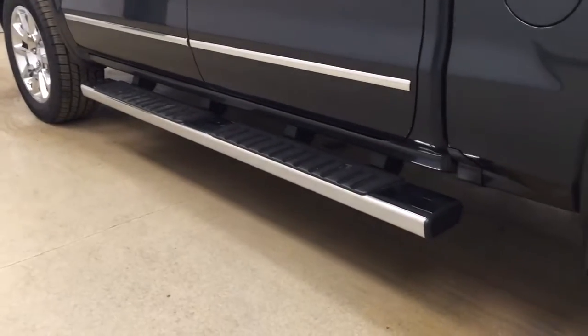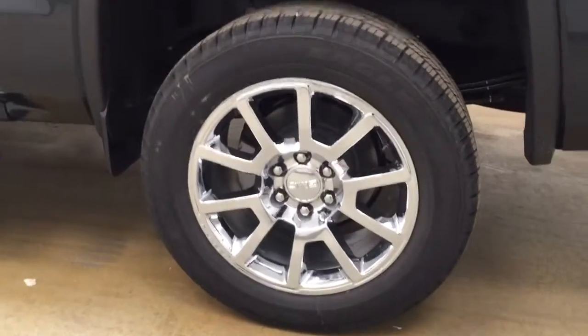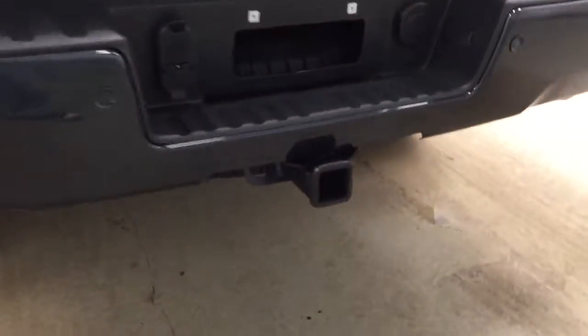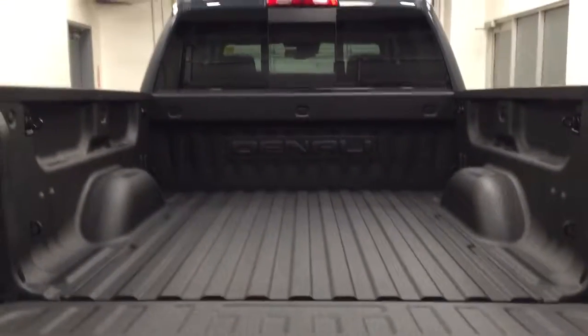Our exterior features include running boards, 20 inch chrome aluminum rims, we have our rock guard, our tailgate step, rear parking aid, our trailer tow package, a rear view camera and a spray-on box liner for all your cargo.